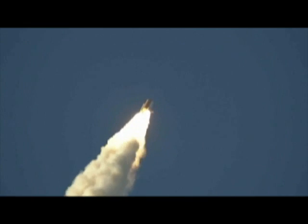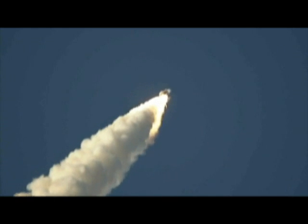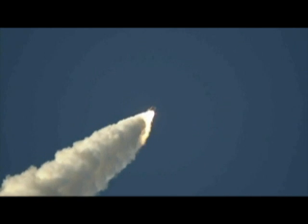The engines are throttling down as it passes through the area of maximum dynamic pressure on the vehicle in the lower atmosphere. Already seven miles away from the Kennedy Space Center at an altitude of five miles.